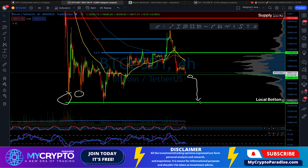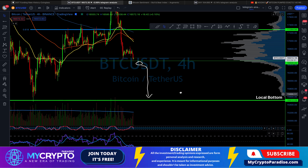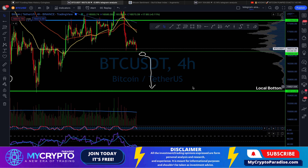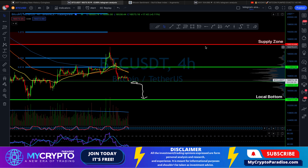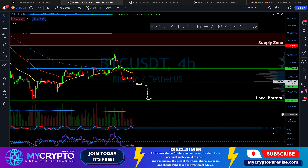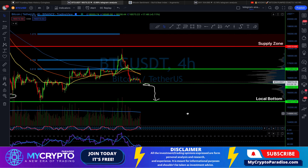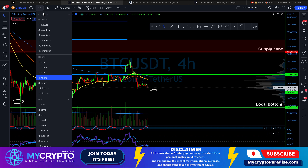As you already know, the more times we test an area, the weaker it gets. For resistance, the more we test it the weaker it gets and the higher the probability of a breakout. For supports, the weaker it gets, the higher the probability of a breakdown. So the bulls definitely don't want bitcoin to close a daily candle below $16,500.